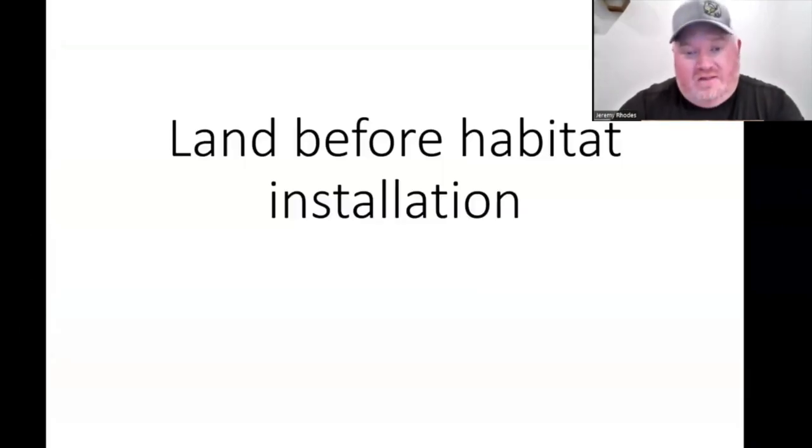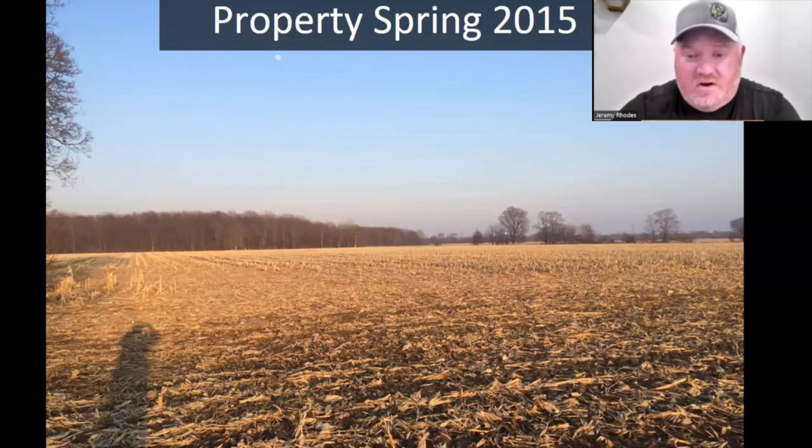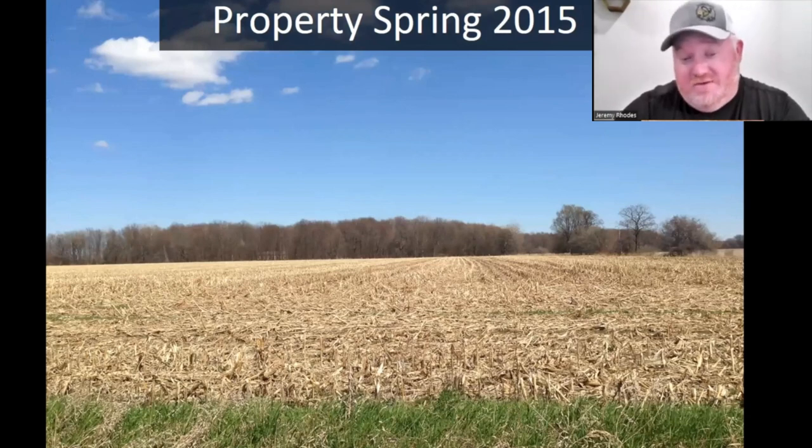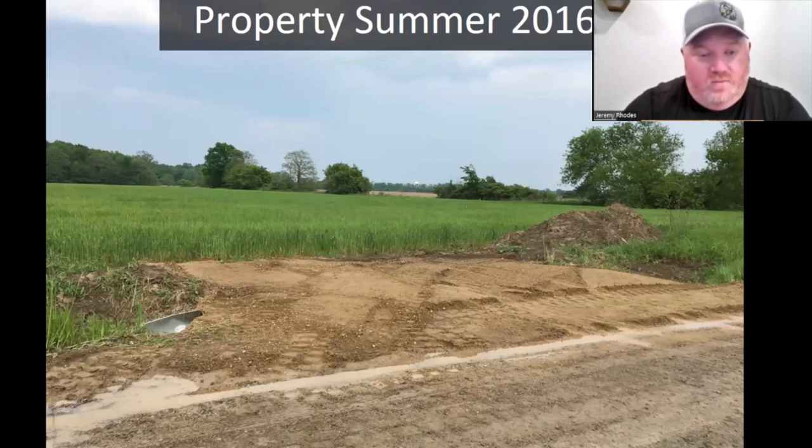I'm going to walk you through the timeline of what our property looked like and the progression of what we needed to do before seeding. When we found the parcel, we're on 11 acres — you can see from the picture it was all ag, all farmland around us. The farmer was on a corn rotation, cycling through corn, soybeans, and winter wheat to keep nitrogen levels in the soil. In 2015, we had a really wet year, so they put in winter wheat instead of soybeans. Our culvert went in and our property had winter wheat on it.